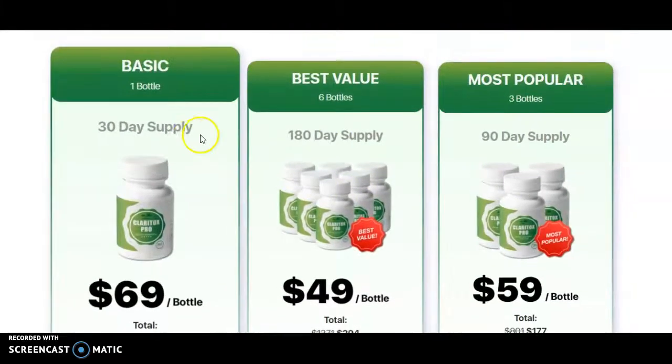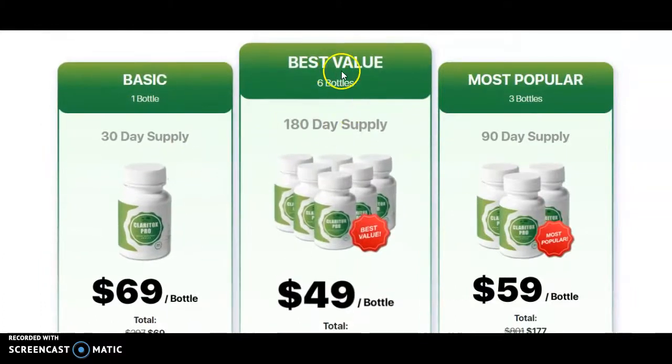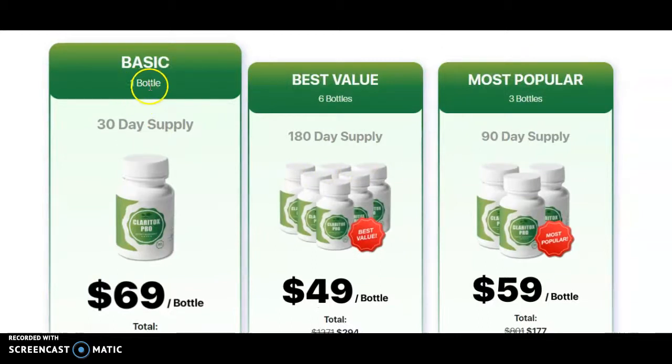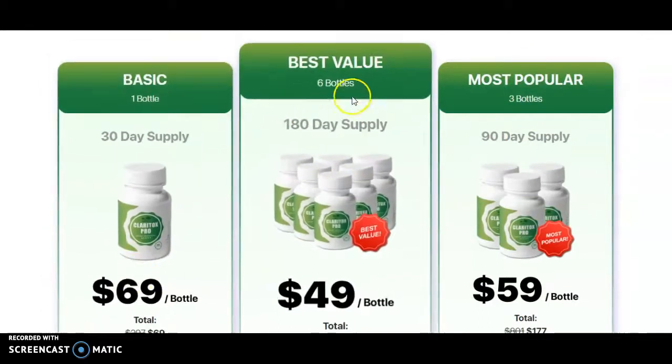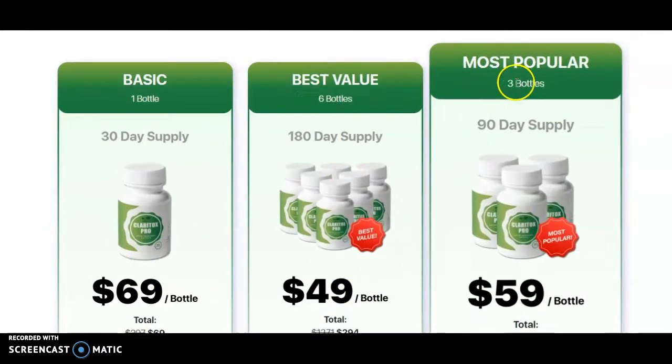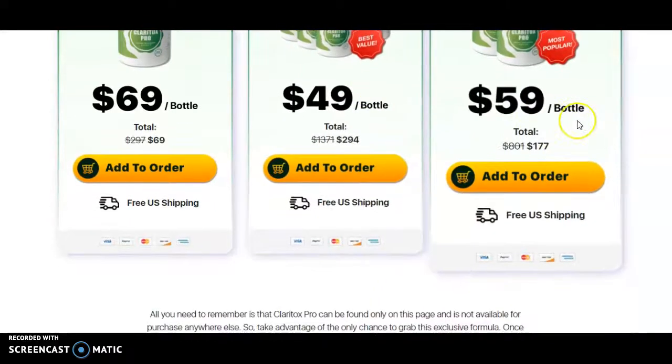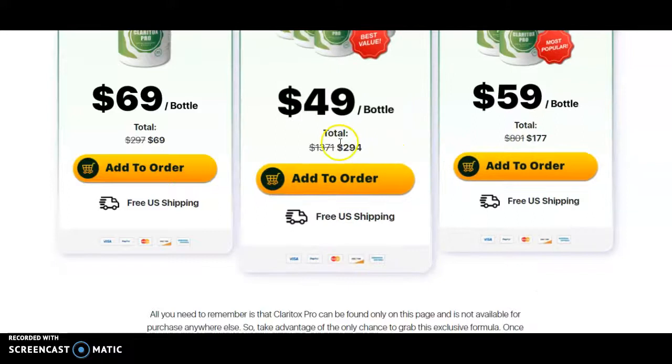There's the basic package, the best value, and the most popular package. The basic is one bottle for $69, six bottles for $49 each, and three bottles for $59, which is their most popular option. Just click on there to make your order.